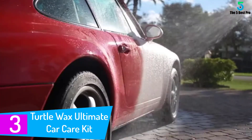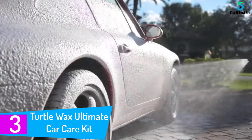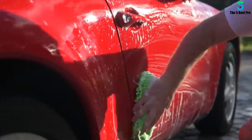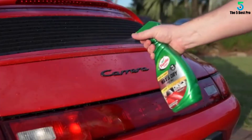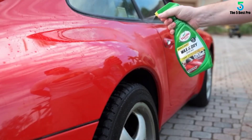At number three: Turtle Wax Ultimate Car Care Kit. Dashboard, windows, bonnet, seats, body, tires — this kit comprises something for every part of your car. The best part is that even beginners can handle it with ease. Give your car a refreshing bath with the car wash, then eliminate any fine abrasion marks with the scratch and swirl remover.